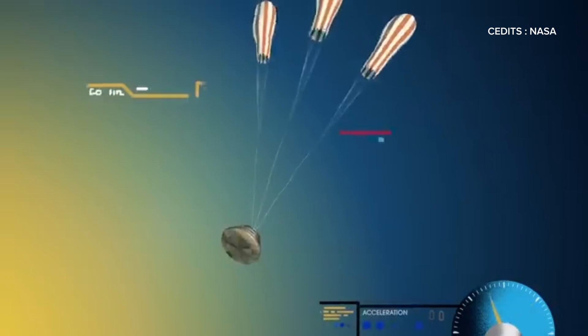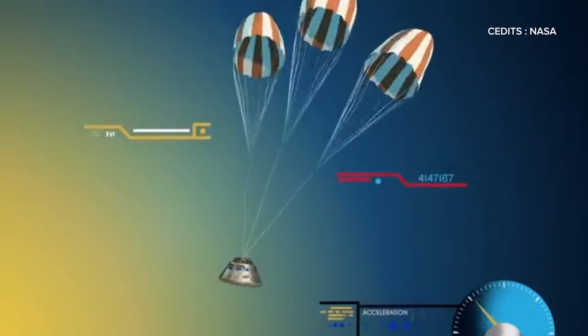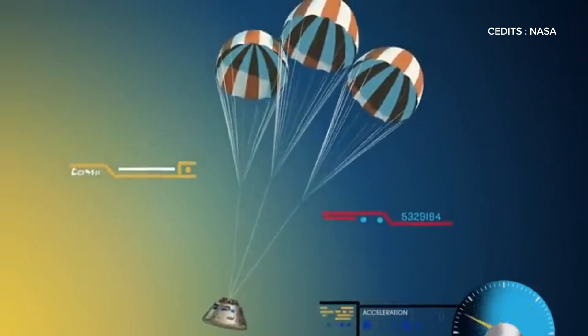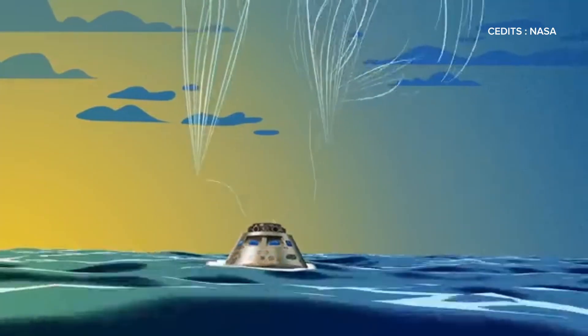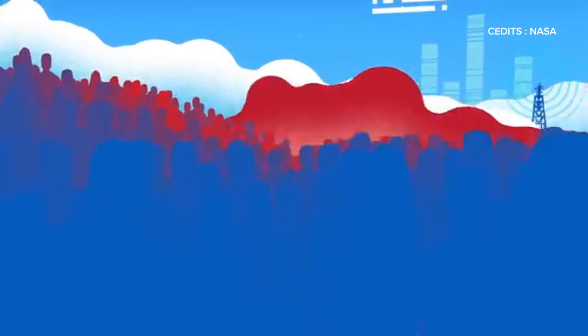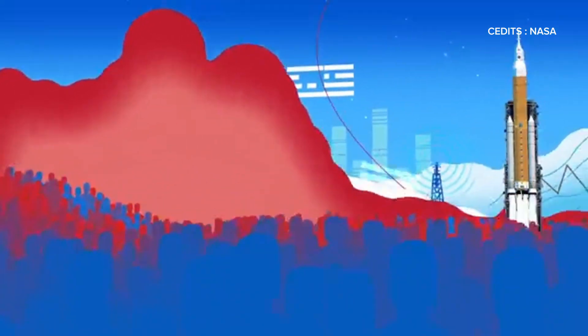At around 300 miles per hour, a series of parachutes deploy, slowing Orion to just 20 miles per hour for a safe splashdown. Each Artemis mission builds on the last, guiding us towards sustainable exploration of the moon and laying the groundwork for human missions to Mars.